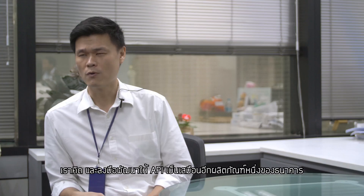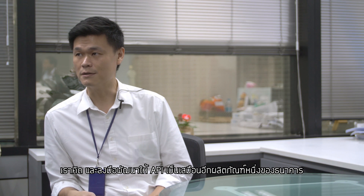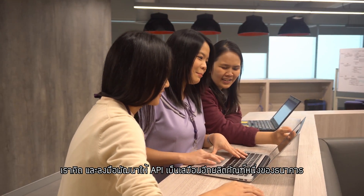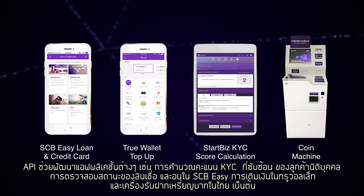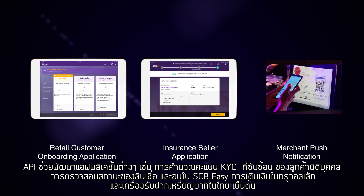We turned this into execution by making the API a product. APIs enable the KYC score calculation in start-bit applications, loan and credit status checks in SCBEC, the top-up function in TrueWallet, as well as the first coin machine in Thailand.